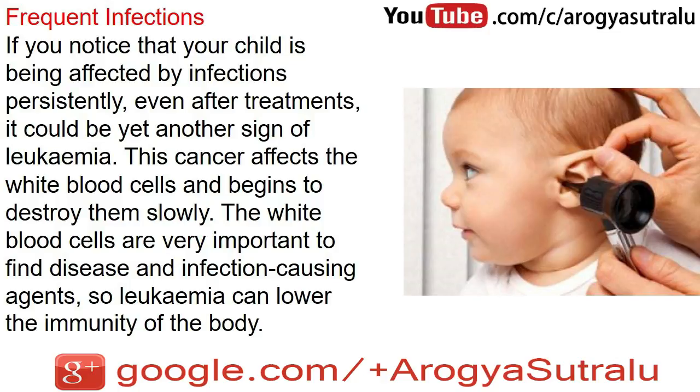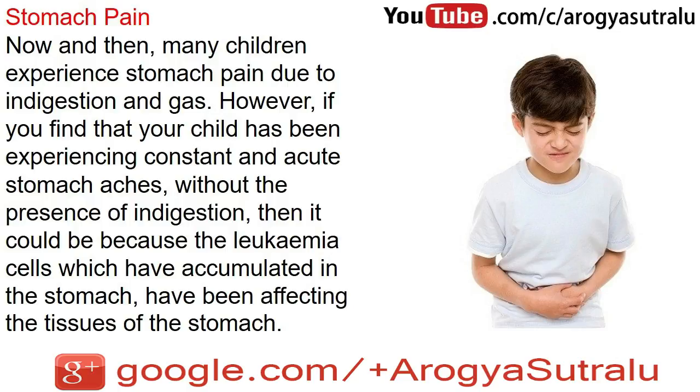Frequent infections: if you notice that your child is being affected by infections persistently, even after treatments, it could be yet another sign of leukemia. This cancer affects the white blood cells and begins to destroy them slowly. The white blood cells are very important to fight disease and infection-causing agents, so leukemia can lower the immunity of the body.